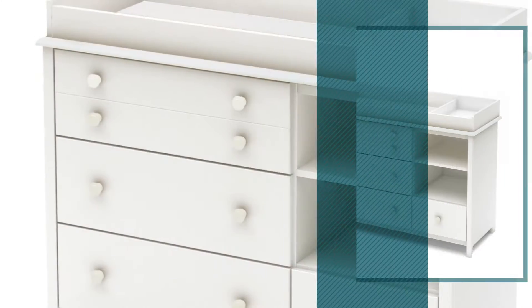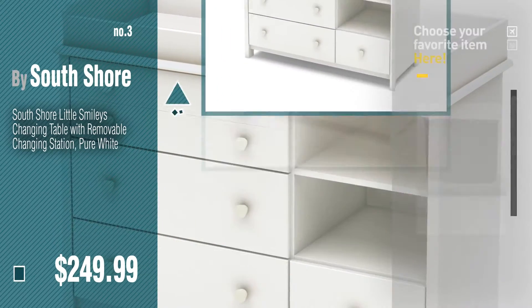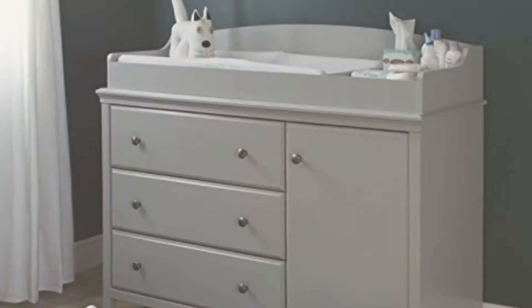Number 3, get your favorite baby products now, just click this circle in the corner. Number 4.